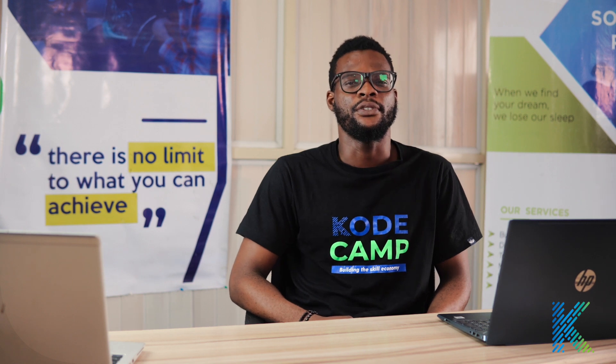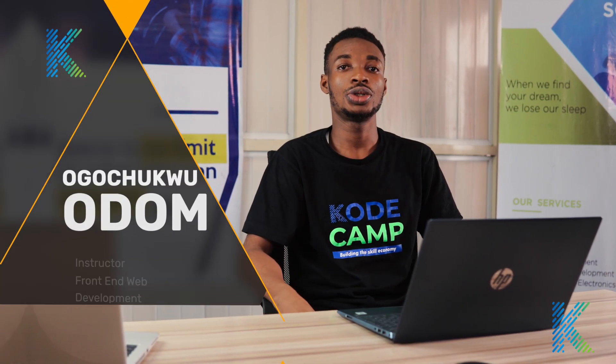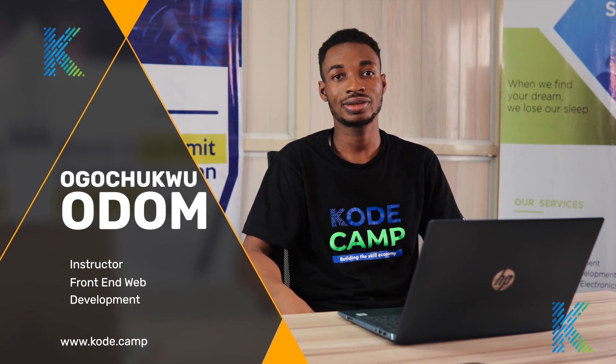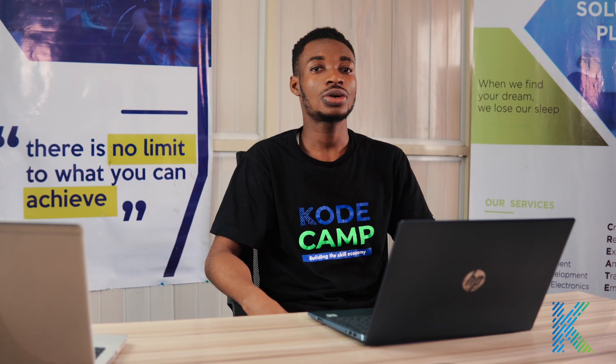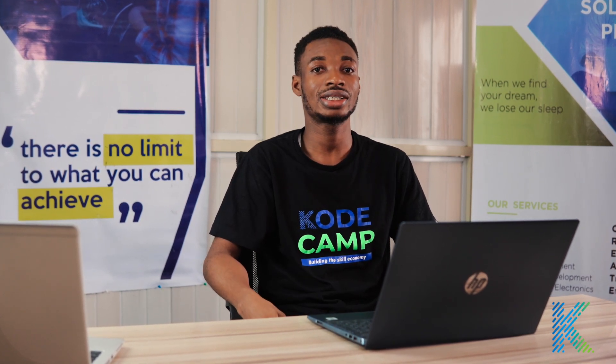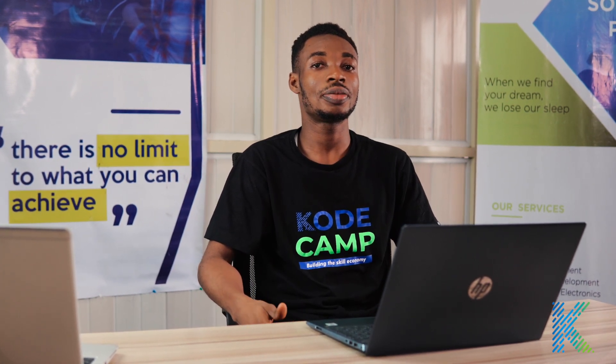Let's meet some of our instructors for this cohort. Hello everyone, I am Oguchiku Odum and I will be your instructor for front-end web development. Have you ever wondered how those beautiful webpages you open with your browsers are created? The fonts, the colors, the interactiveness when you try to submit a form.